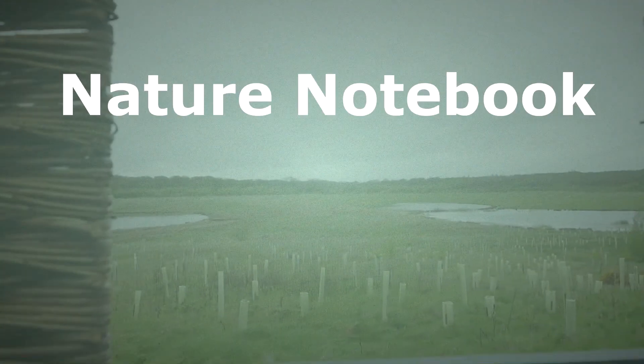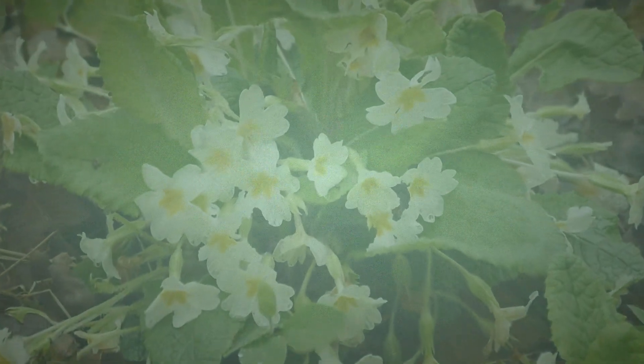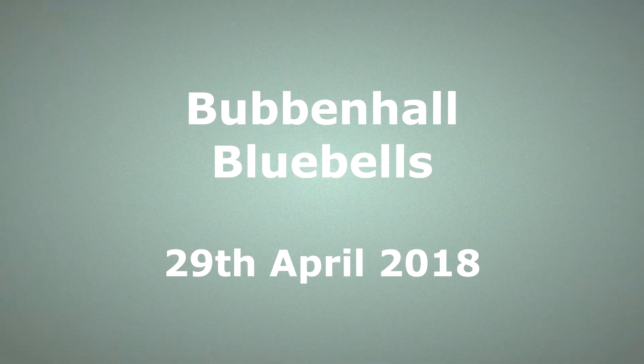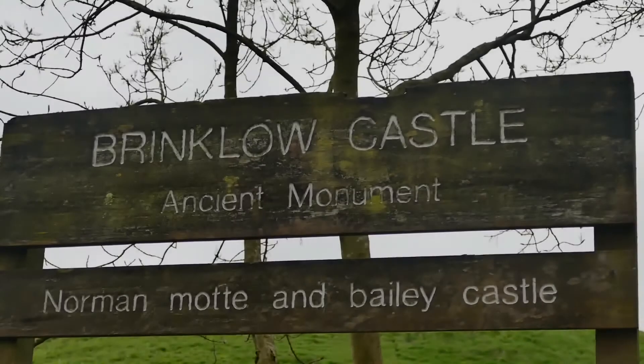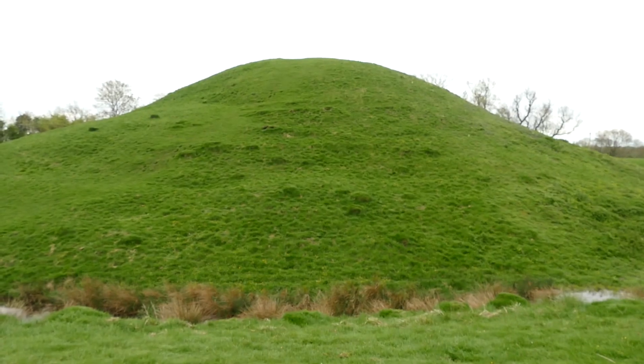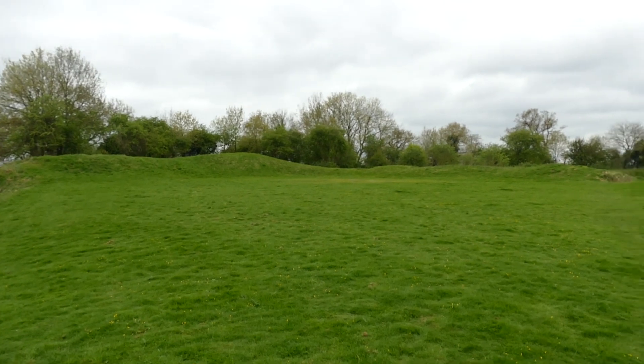Thank you for joining us. We're on our way to Bubbanhall Woods in Warwickshire today to try and find some bluebells to film, but we stopped off at Brinklow Castle. It's an ancient monument and is what's known as an example of a Mott and Bailey castle. It dates from Norman times.